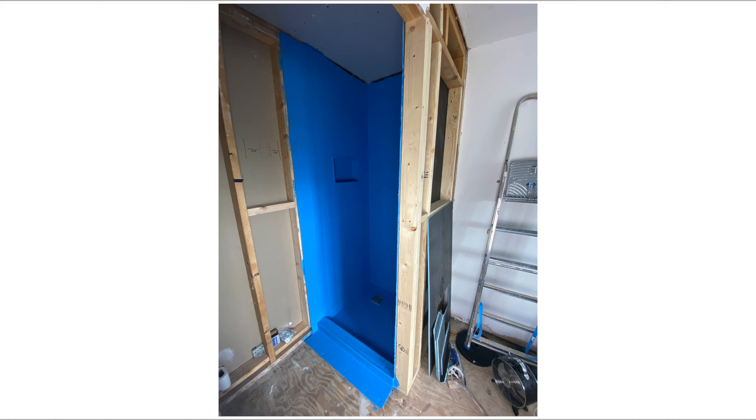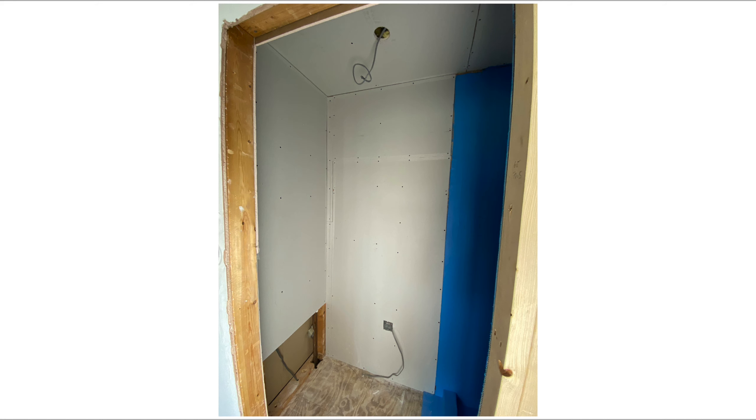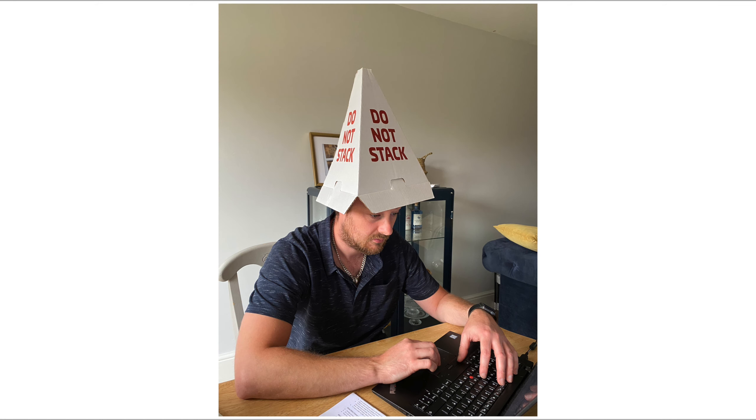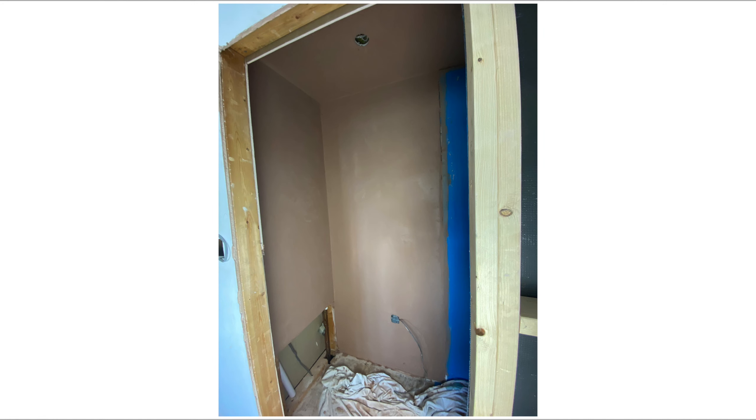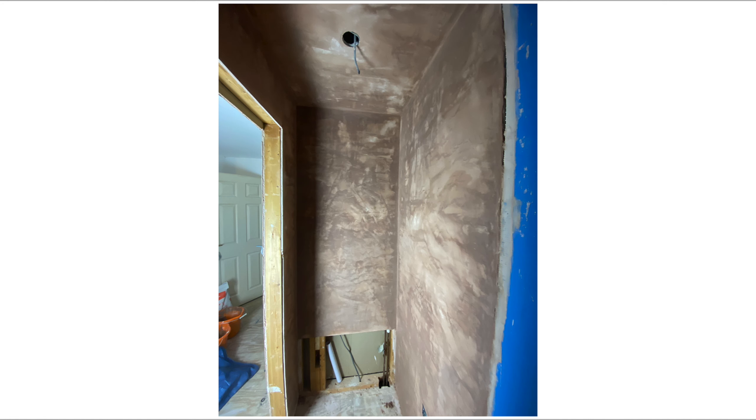I did the waterproof boarding and sealed it all. I used two tanking kits. I put the insulation in, then plasterboarded, then the tiles arrived. Marble looks lovely but it's absolutely not worth using — I would never recommend it. We decided to go for marble because it was the same price as porcelain fake marble, so we thought why not, but marble is horrible to work with. It's so soft, you can crack it so easily, and it's very porous. I would always go fake porcelain marble next time.